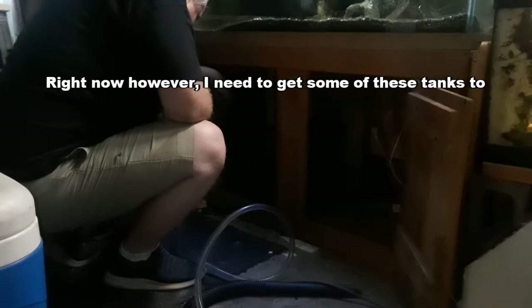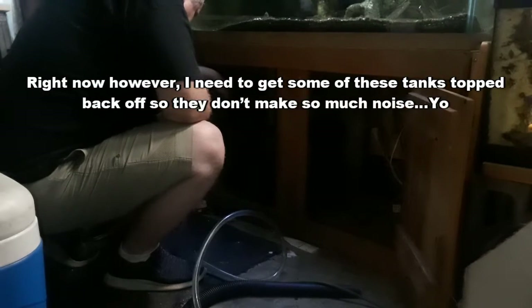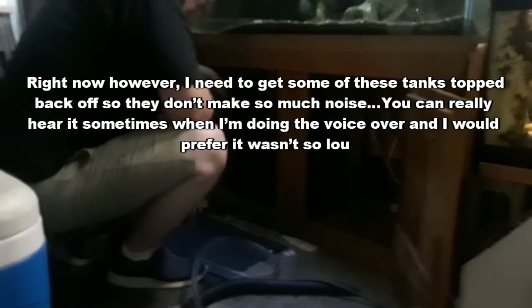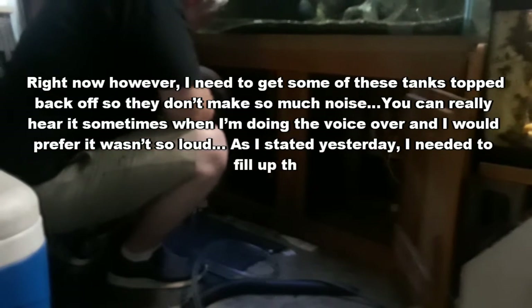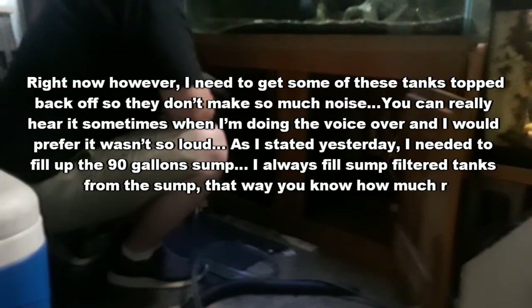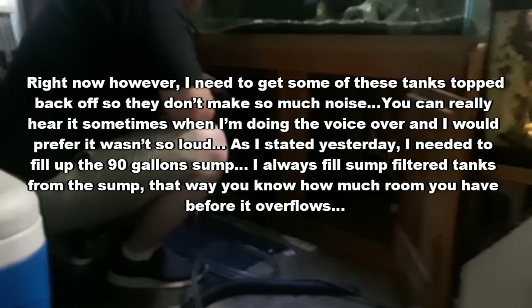Right now, however, I need to get some of these tanks topped back off so they don't make so much noise. As I stated yesterday, I needed to fill up the 90-gallon sump. I always fill sump-filtered tanks from the sump — that way you know how much room you have before it overflows.